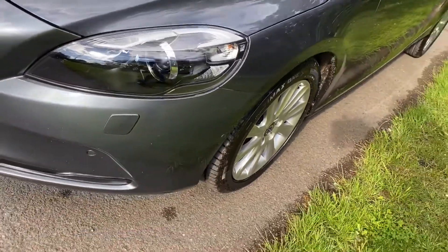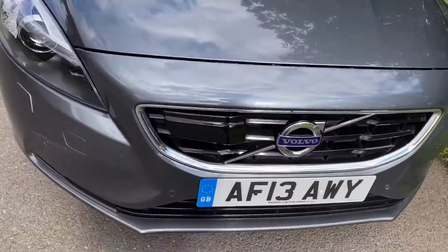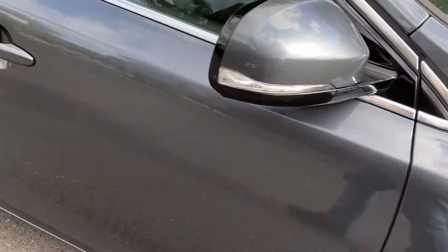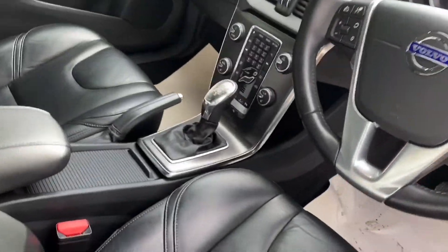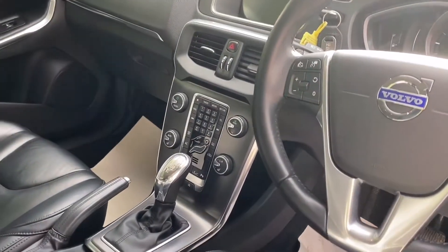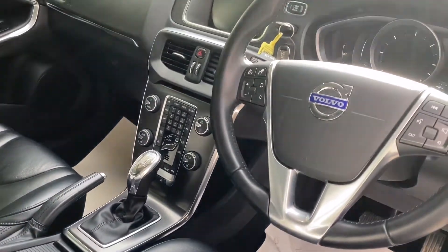Xenon headlights, active cruise control, park assist pilot. And look at the interior — beautiful black leather interior, automatic, satellite navigation, active cruise control, park assist pilot, which means it parks itself for you.